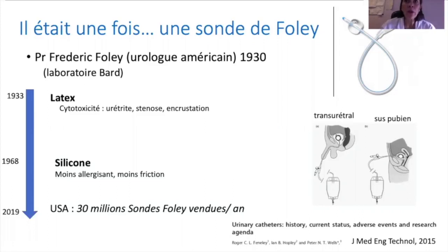Progressivement, le latex s'est amélioré avec l'utilisation d'un élastomère en silicone permettant de diminuer la cytotoxicité, puis aujourd'hui des cathéters entièrement en silicone, beaucoup moins allergisants avec une diminution de la force de friction et recouverts d'un revêtement hydrophile. Cela constitue encore un marché extrêmement important en urologie, avec 30 millions de sondes de Foley vendues par an aux États-Unis.